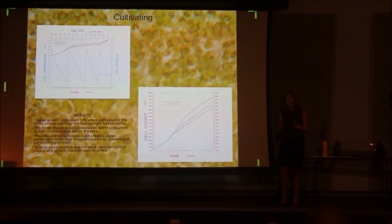At about the 12th week, I shut off CO2 consumption to stress out my algae to produce more lipids and bring it to a basic neutral level.